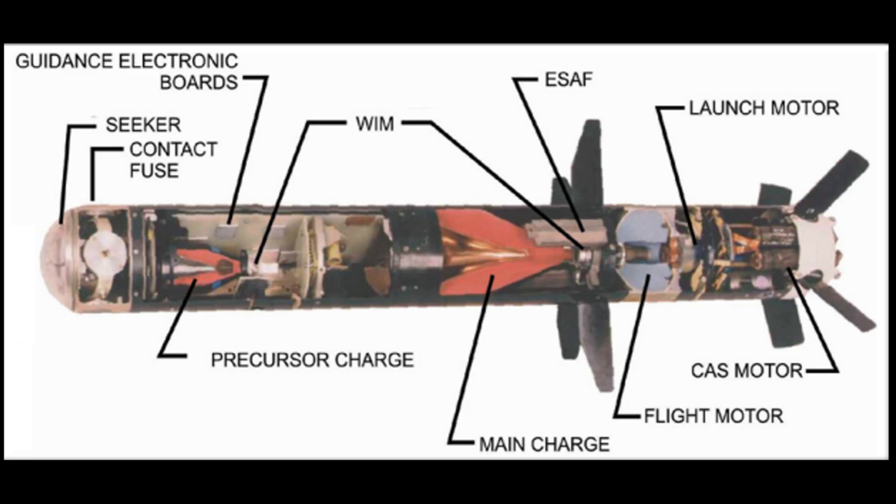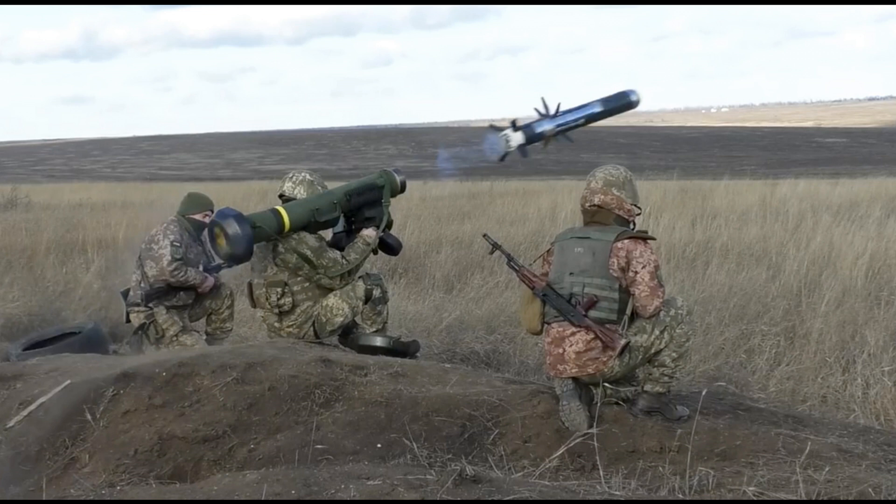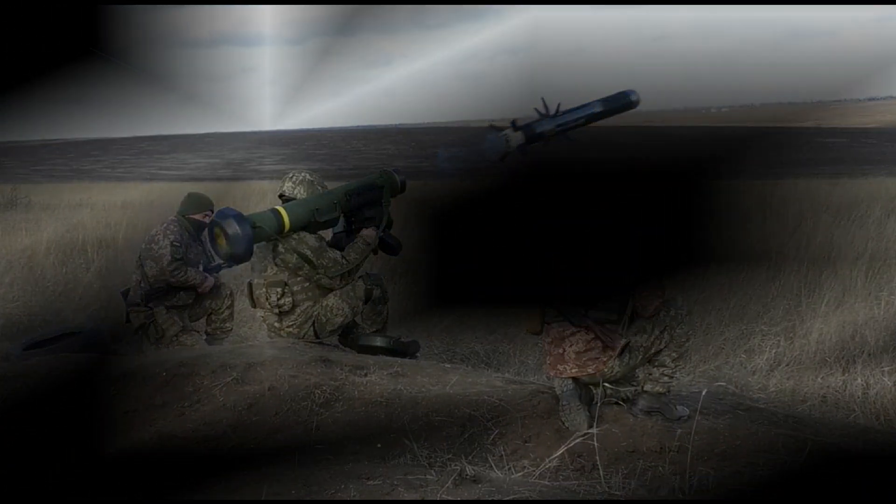The Javelin missiles are a powerful force to be reckoned with. The Javelin anti-tank missile was invented by Martin Marietta Corporation in the 1980s. It was a revolutionary weapon that could be used to target and destroy enemy tanks from a distance of up to two miles away. The missile was designed to be easy to use and lightweight, and its guidance system was based on advanced infrared technology.